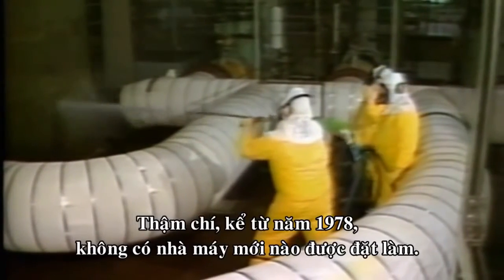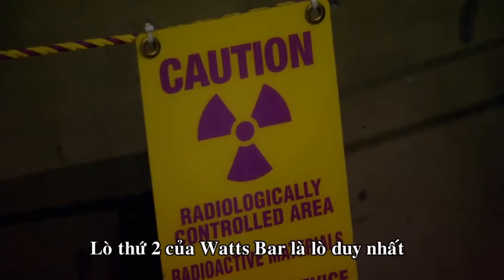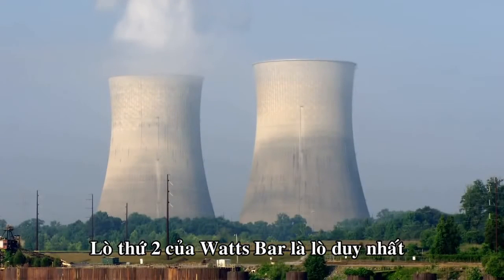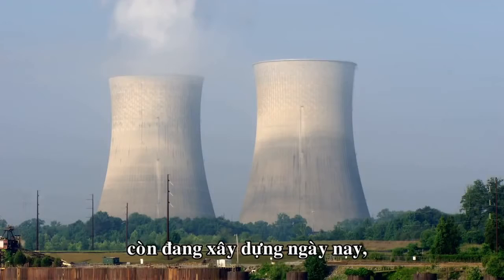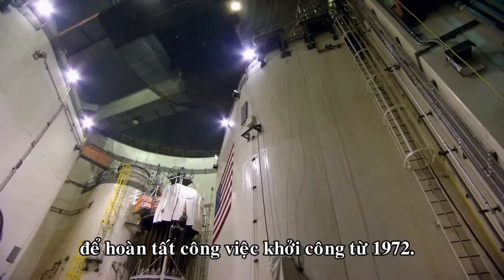No new American plants have even been ordered since 1978. Watts Bar's Unit 2 reactor is the only nuclear plant under active construction here today — finishing a job that started in 1972.